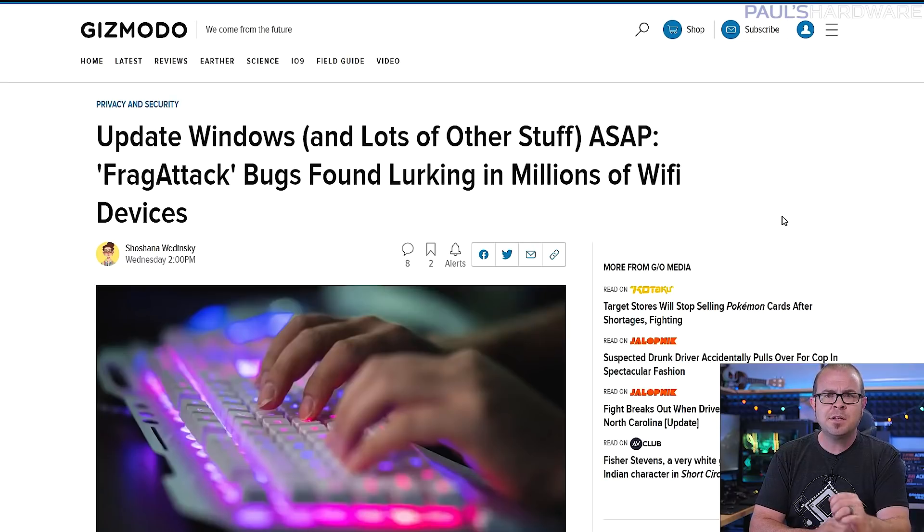If you or anyone you know uses Wi-Fi, be aware that a new collection of 12 vulnerabilities dubbed Fragmentation and Aggregation Attacks, or FragAttacks for short, has been discovered by Belgian cybersecurity expert Mathy Vanhoef. Fortunately, manufacturers are already patching their products against these vulnerabilities, since three of them are exposed by bugs baked into the Wi-Fi standard itself. Windows updates are already out, but lots of products will still need updates since this relates to vulnerabilities in the Wi-Fi standard itself, and there are a lot of things that use Wi-Fi.